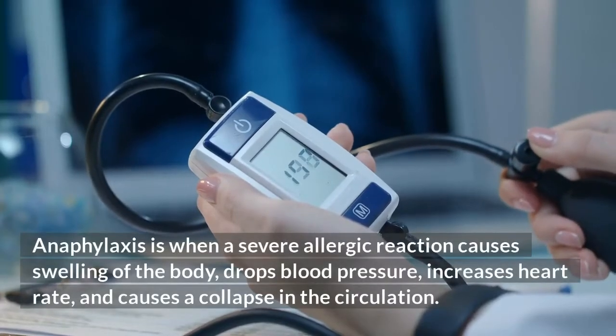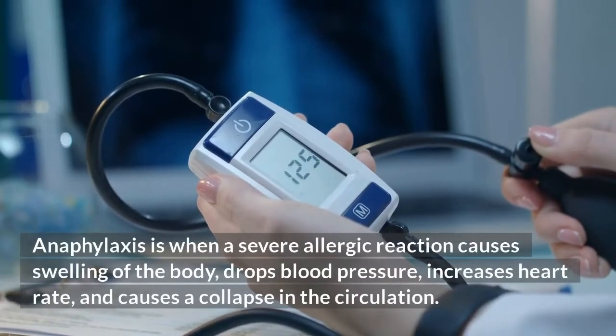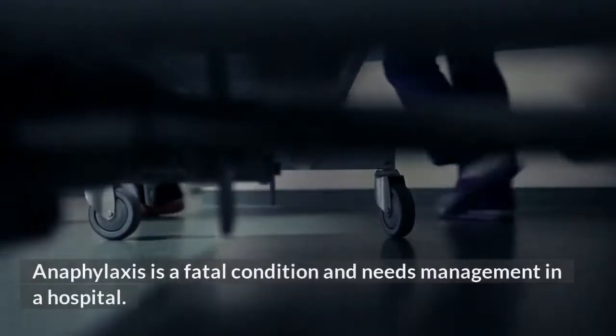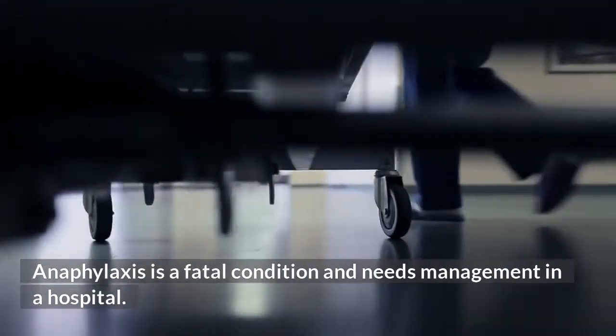Anaphylaxis is when a severe allergic reaction causes swelling of the body, drops blood pressure, increases heart rate, and causes a collapse in the circulation. Anaphylaxis is a fatal condition and needs management in a hospital.